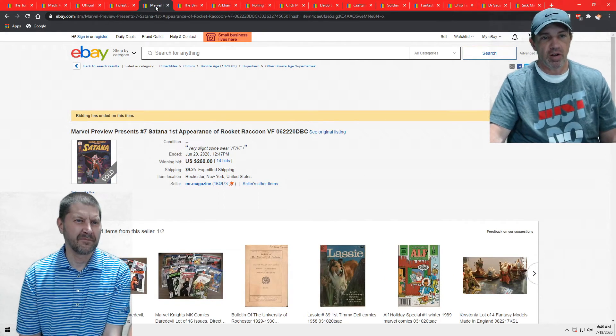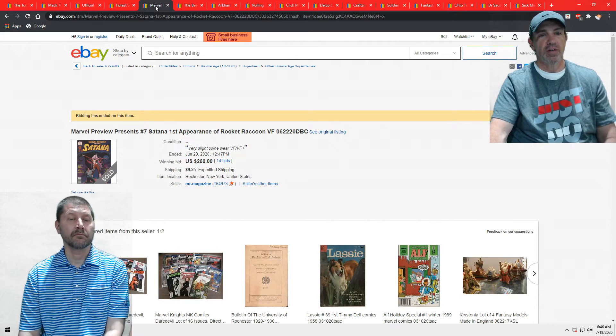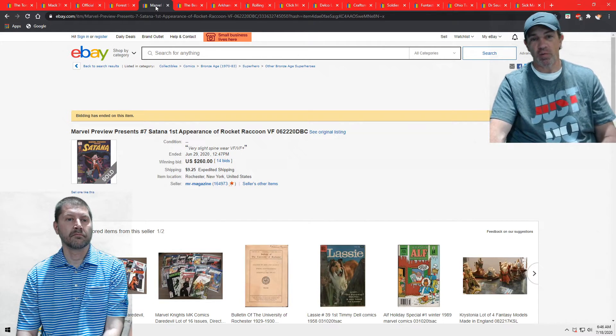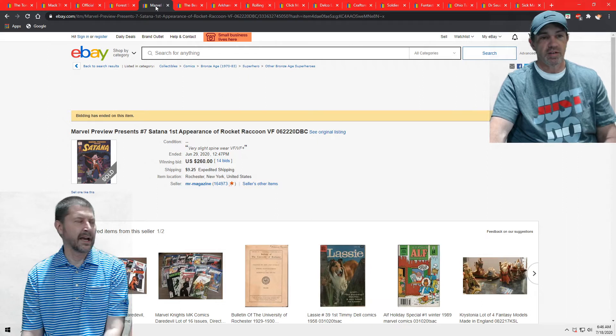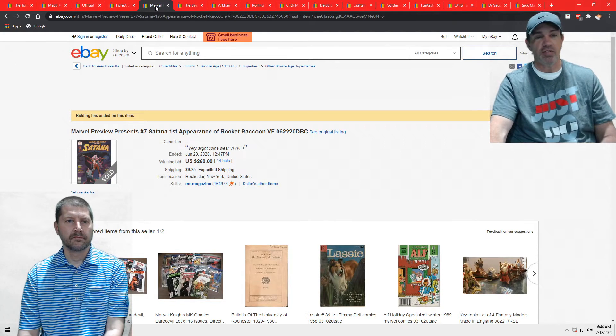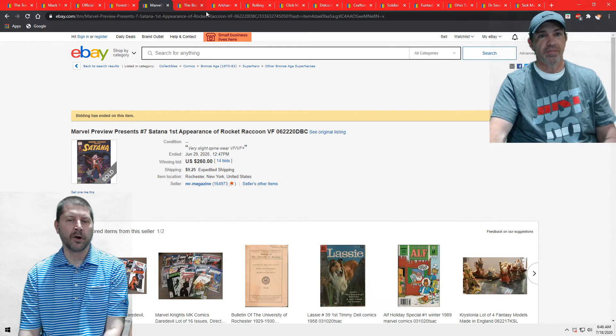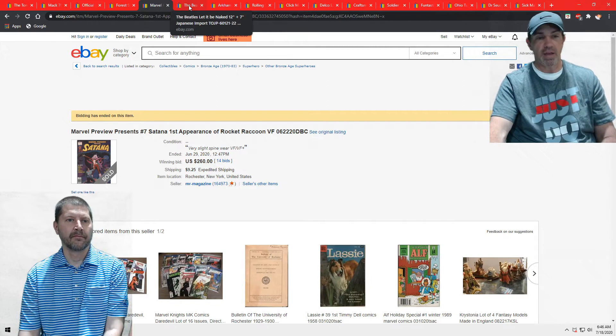Another Ohio haul key comic: this is a Marvel Preview magazine — Satana — the first appearance of Rocket Raccoon. This was a high-grade copy; my employee graded it VF, it might even be nicer, which is why it went for $260. Real clean copy — it'll grade nine-something. Some can go for $1,000. So the person's buying it hoping they can get a high grade on it, and God bless them. We do have a couple more up on eBay in lower grades.